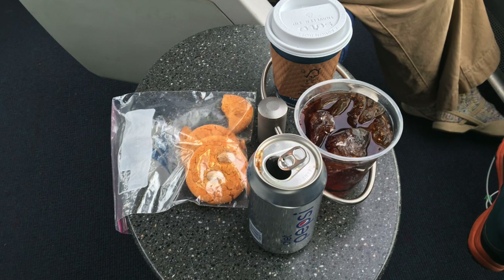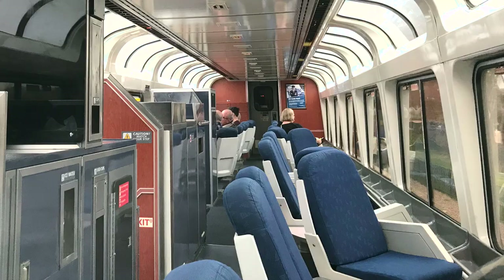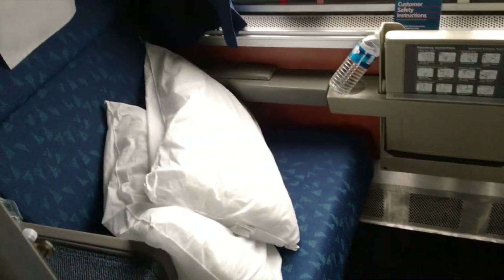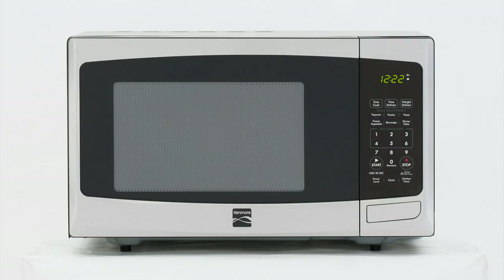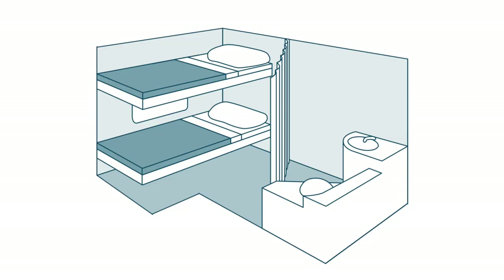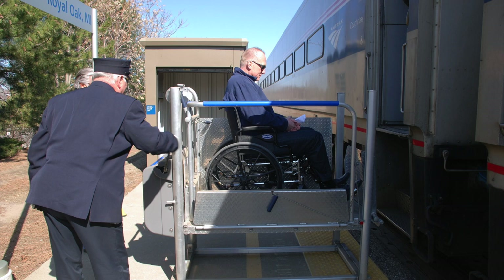Bringing your own food is allowed on Amtrak trains. The rule is you have to eat and drink such food in your seat or private compartment, but not in the dining car or the cafe. You can take it to the upper deck of the superliner observation car, though. Passengers in sleeper compartments can drink their own alcohol in their rooms too. Amtrak also can't heat up any food you bring and can't store anything in a refrigerator for you. Passengers with disabilities can opt to be served in their seat or bedroom, or, if using a wheeled mobility device, may be able to move to the dining car at a stop beforehand — ask the staff when you board.